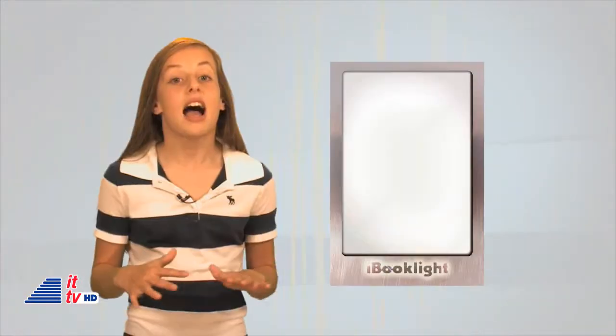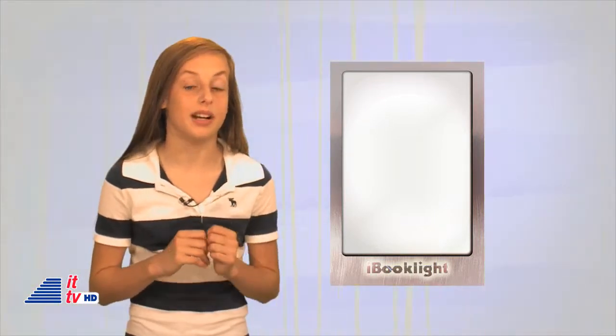If you share a room or want to read a book in the dark, check out the iBook Lite app on the iPhone. I love to use this late at night when I have reading to do and Mom already sent me to bed. It's easy to use — just open the app and hold the iPhone over the book or magazine you're reading. It's a no-brainer!